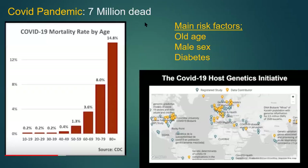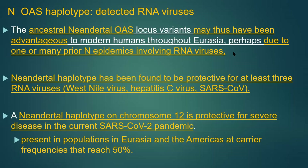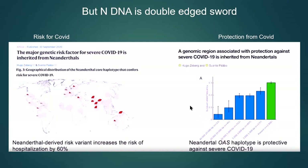The COVID pandemic killed approximately 7 million people. Main risk factors include old age, male sex, and diabetes. But SARS-CoV-2 is one of those RNA viruses that Neanderthals were subjected to and developed some immunity against. The Neanderthal haplotype on chromosome 12 is protective against severe COVID disease. However, there is also a different Neanderthal variant that increases COVID risk — making it a double-edged sword. In general, Neanderthal variants facilitate immune response to flu and also decrease risk for gastrointestinal disease.